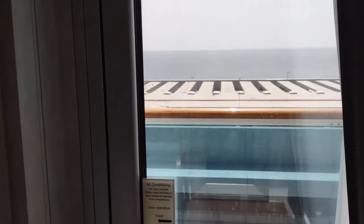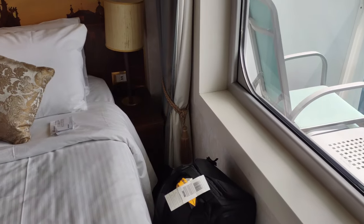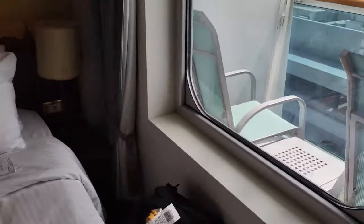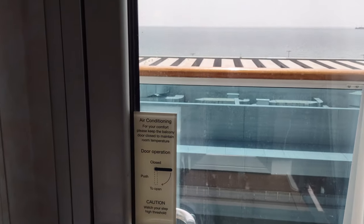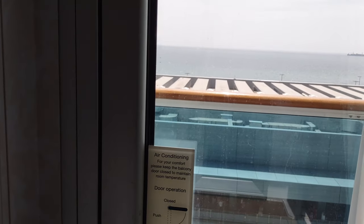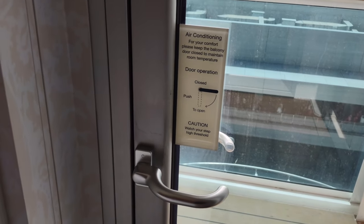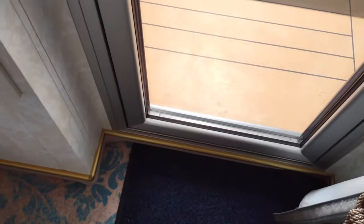Let's take a look at the balcony — it's got some nice curtains with a cord holding them back. Let's check out outside. There's a sign: 'Air conditioning — for your comfort, please keep the balcony door closed to maintain room temperature.' And there's a diagram on how to open a door. Caution: watch your step, high threshold — that is true.